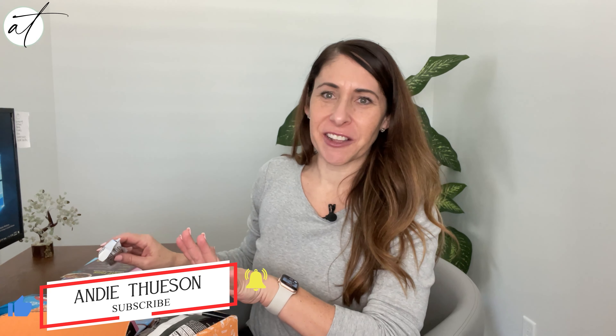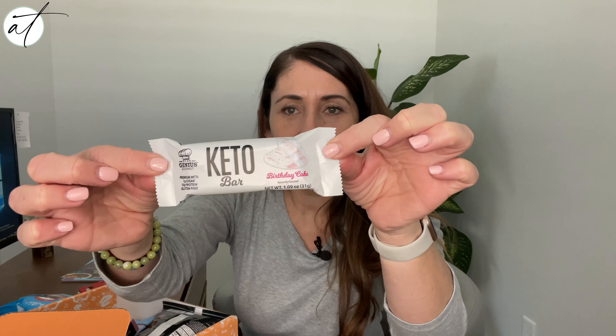These are just the first few things and this is already a good box — they're always good but this one is really good. We have a Keto bar by Genius Gourmet and the flavor is birthday cake. Birthday cake flavor can go either way for me — it can be really delicious or kind of gross — but their other stuff has always been delicious so I'm guessing it's going to be good.